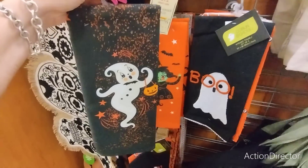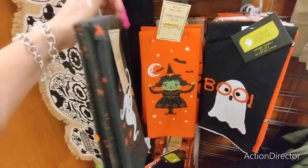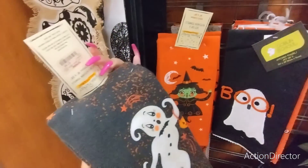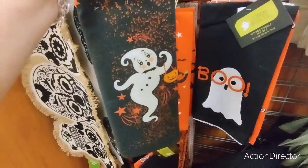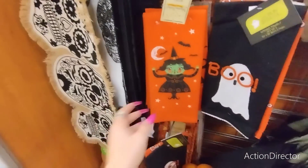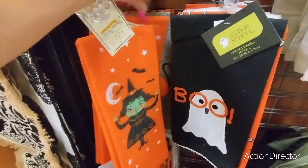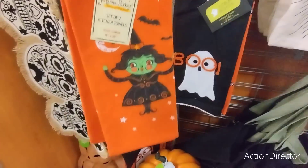Hello friends, we are here at TJ Maxx and look at what I found - Johanna Parker hand towels! These are absolutely adorable for $7.99. I love the ghost, and I also found the witch that is super cute - gonna grab her as well.